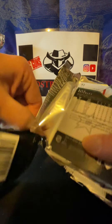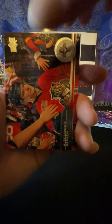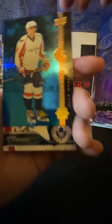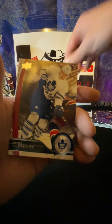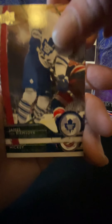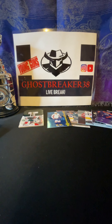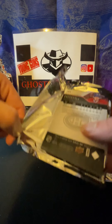All right, getting to the nitty-gritty here. I think we got three packs left, one more Young Gun. Really trying to be careful splitting these cards - there we go. Nice. Looks like another Shining Stars but let's see: Jeff Petry, Bobby Ryan, Ben Scrivens, Matt Cooke, Taylor Hall Shining Stars, Kris Letang. And Brock Nelson, Dougie Hamilton.